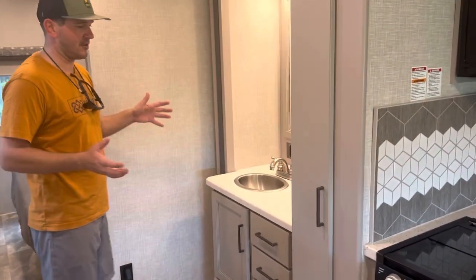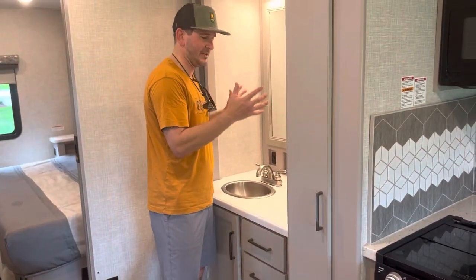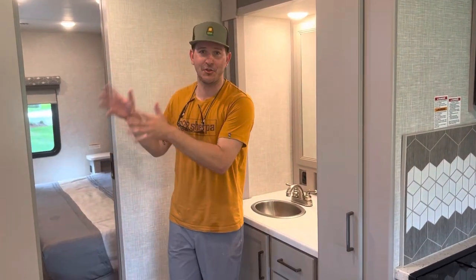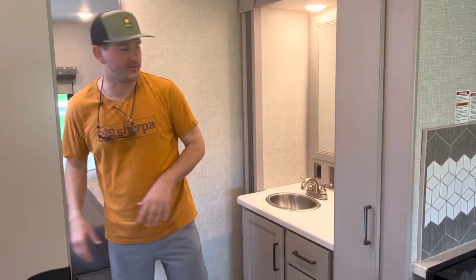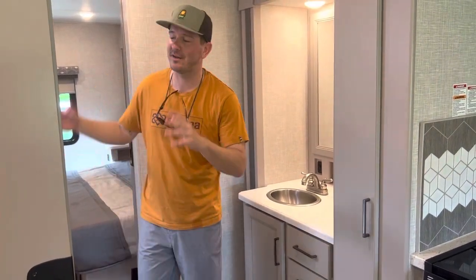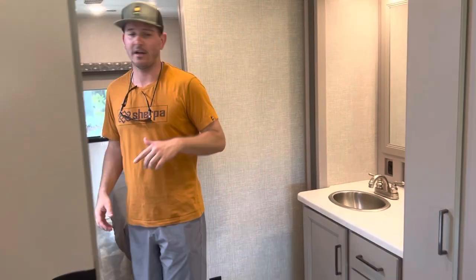When we first got this RV we were like, what the heck do we need two bathrooms for? But I'm telling you, I had no idea. We rarely use the bathroom with the shower. This one was amazing — you will always use this bathroom. But in case you need two, you can come over here. Let me show you how big the shower is.